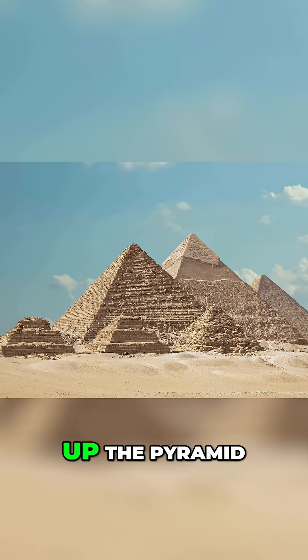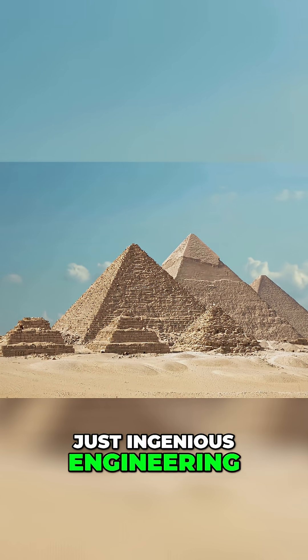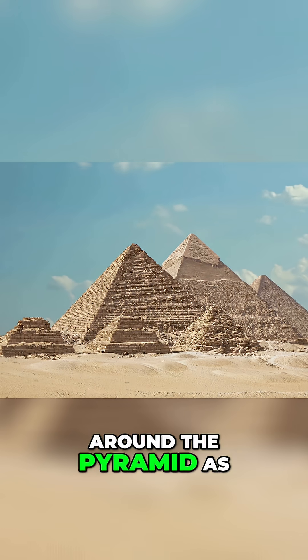For the final lift up the pyramid: ramps. Not alien technology, just ingenious engineering. Scientists found remnants of spiral ramps that wound around the pyramid as it grew.